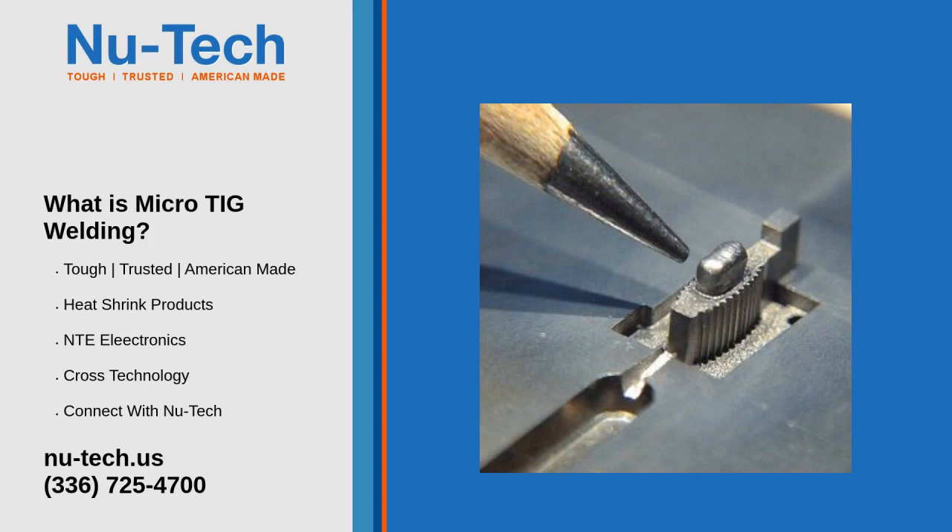Micro-Welding Services: New Tech provides micro-precision TIG welding services. This process can be used in multiple applications within aerospace, medical, laboratory, and commercial projects. With many years of experience, our team is capable of running prototypes to production quantities for your company. We possess the knowledge and expertise to perform the most microscopic welds using our micro-TIG welding services. We have a fully equipped welding lab dedicated to micro-weld production and design modifications.